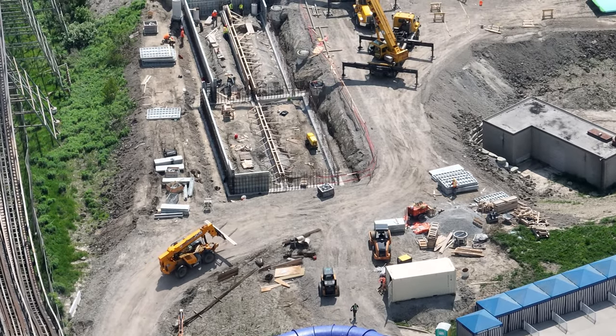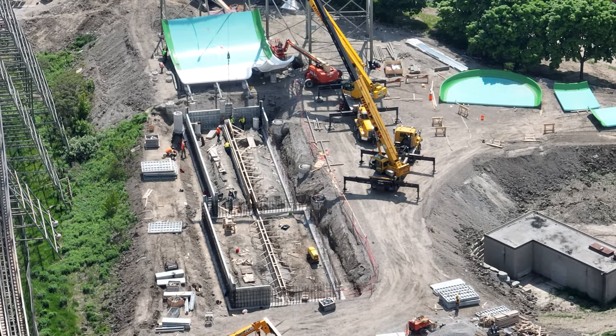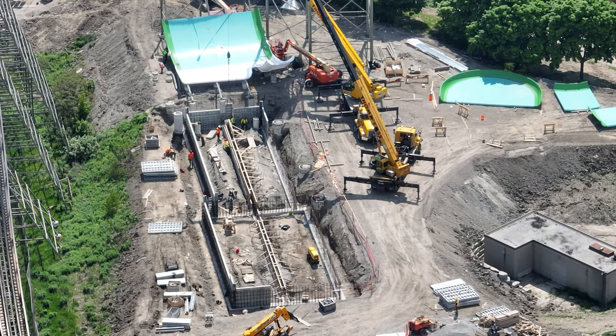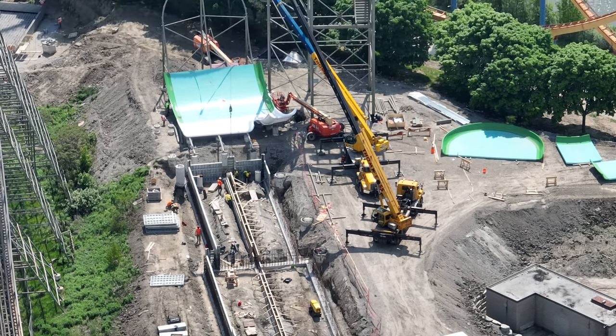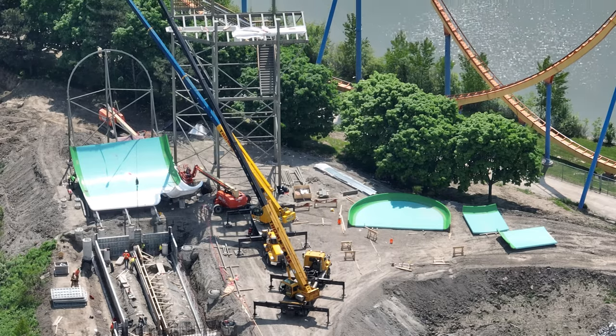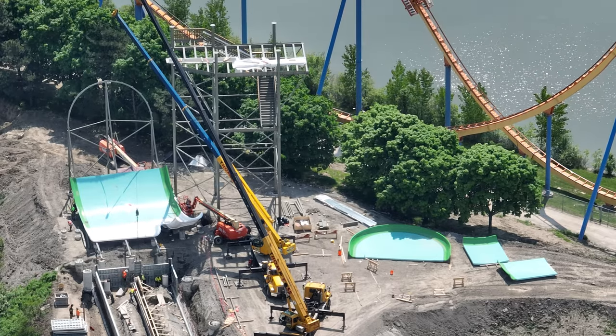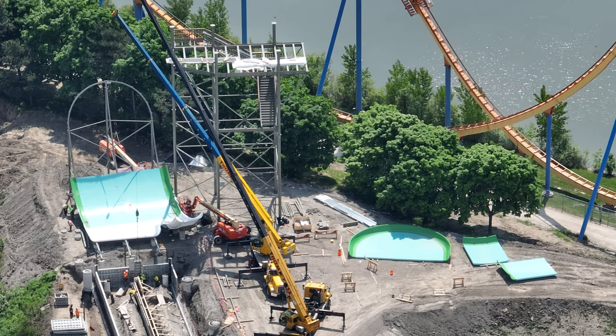Once they're done with those, they'll move on to the 2025 project. Things are definitely slow going — I'd take a wild guess we're probably about two weeks away from construction starting on the 2025 project. It's a little disappointing because I'm so excited to cover it, so waiting on this water slide is a little frustrating, but it's all still exciting.